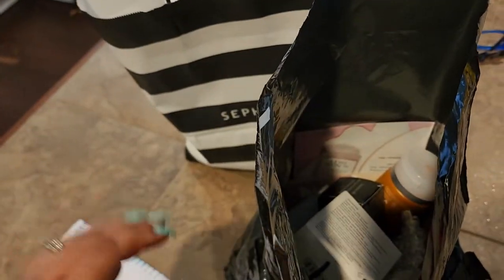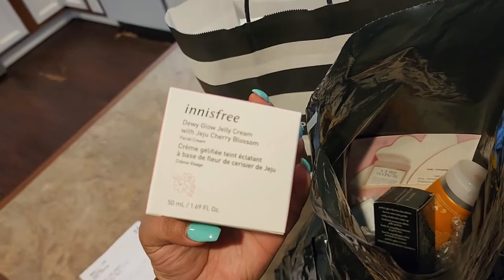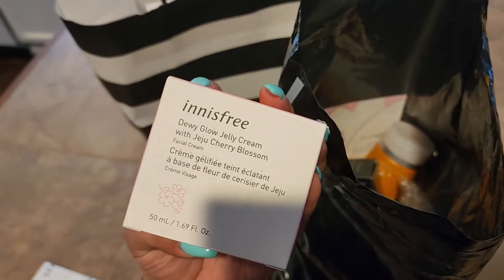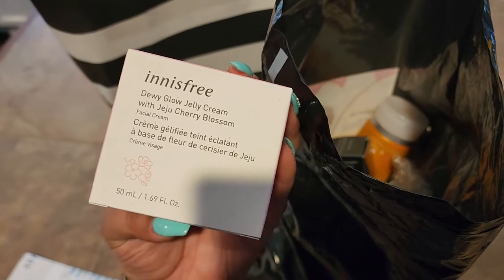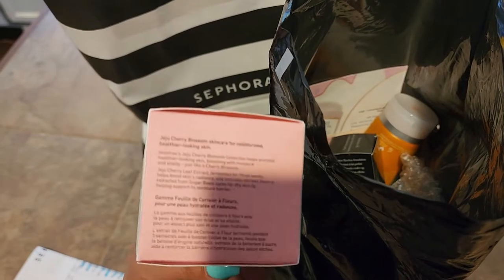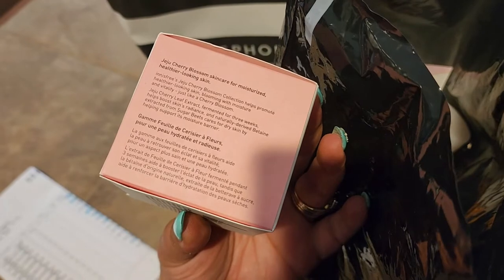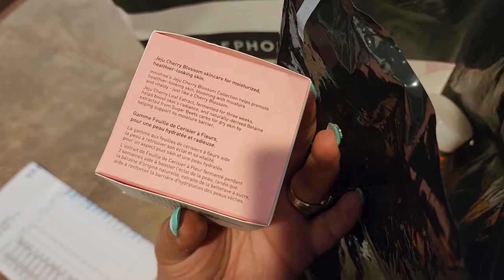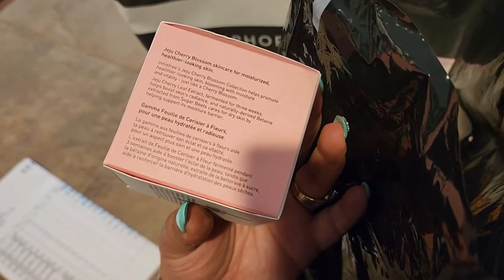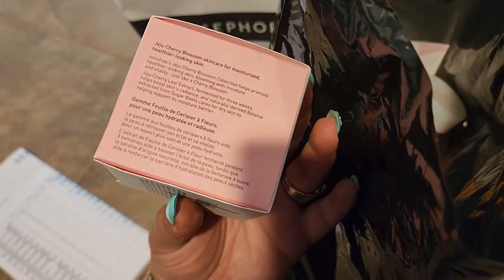Let's start with the first product — this is the Innisfree Dewy Glow Jelly Cream with Jeju Cherry Blossom. It's a facial cream. I have not tried anything from this brand yet. It says it helps promote healthier-looking skin blooming with moisture and vitality, and it's good for dry skin, helping support the moisture barrier. I'm excited to try it.